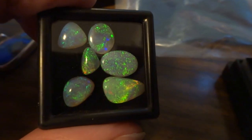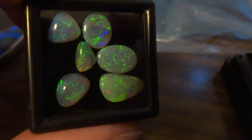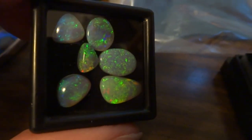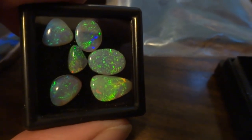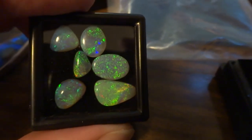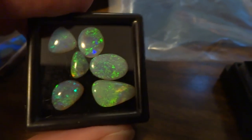This is a package of Lightning Ridge Opals direct from Australia. I can sell these by the each or by the package. $50 each, or a deal on the package.